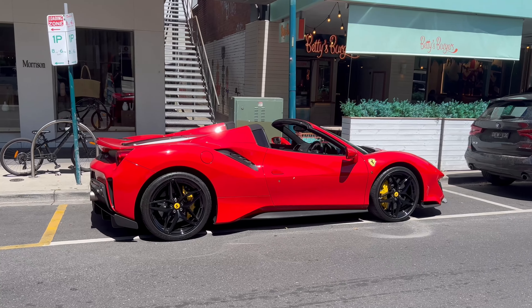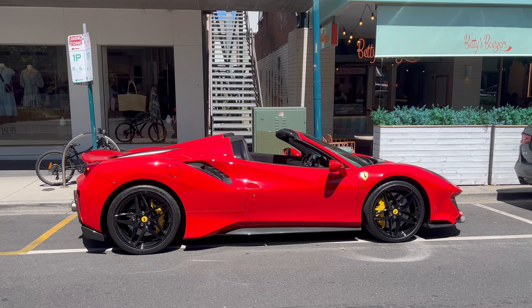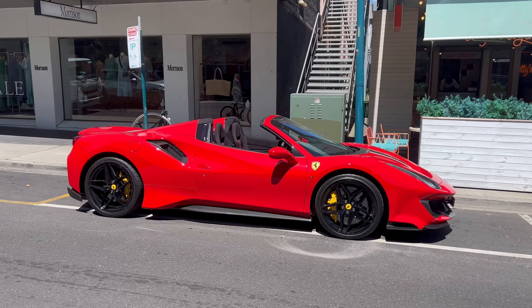This car is incredible. The 488 Pista Spider is like one of my favorite cars, and it's in such a nice color as well.